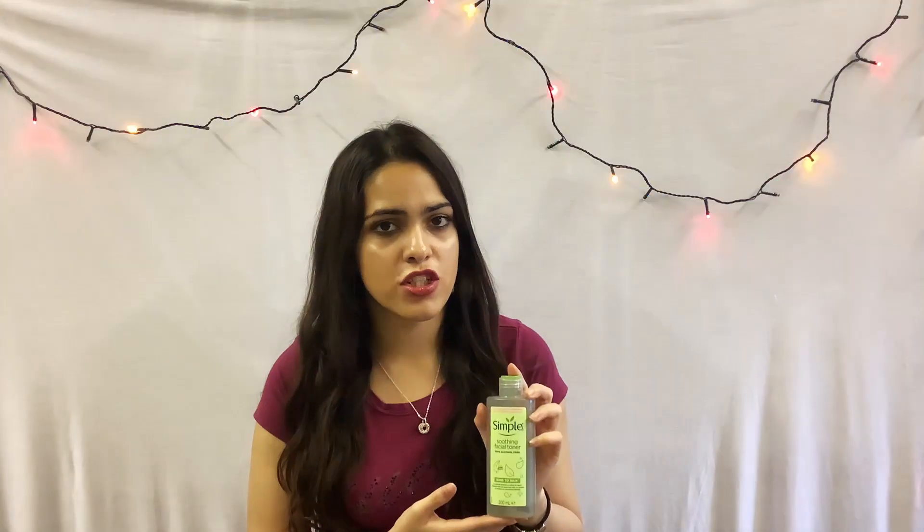The next thing I like to grab after my foaming cleanser is my Simple Kind to Skin soothing facial toner. This facial toner is really good at keeping my skin fresh and it also helps to even out the skin pH and skin tone.